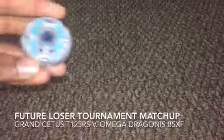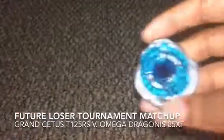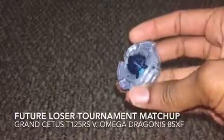I've got some future matchups to show you. Another matchup for the loser round tournament — this is the fourth one — Grand Cetus T125RS and Omega Dragonis 85XF.